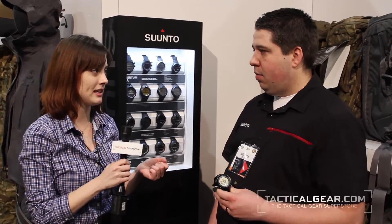Hi, I'm Nora Holloway from tacticalgear.com. We're here at the 2013 SHOT Show. I'm joined by Jared Preston. He's the product specialist for Suunto, and we're going to talk a little bit about the Ambit which came out last year. If you could go over some of the key points with us.